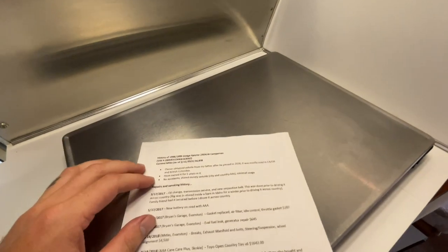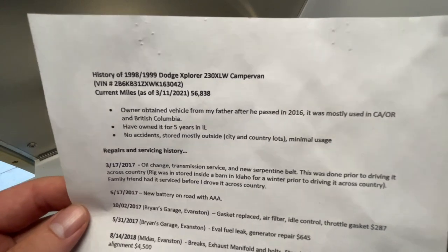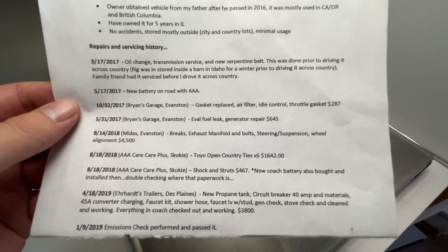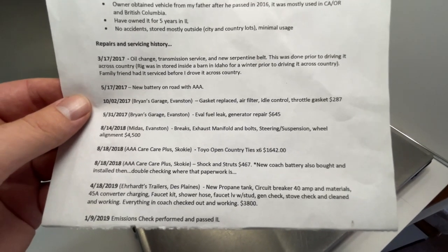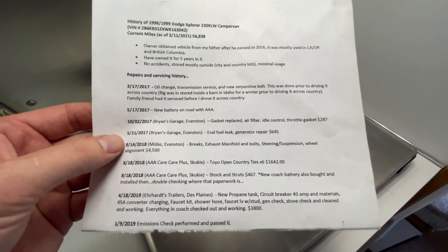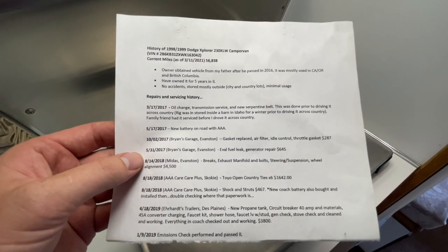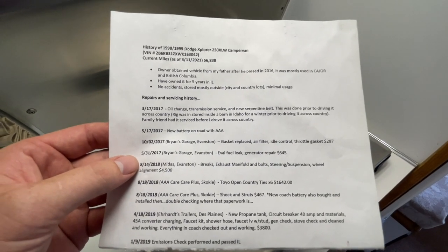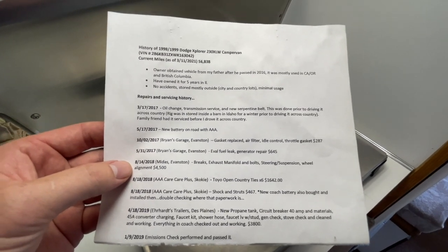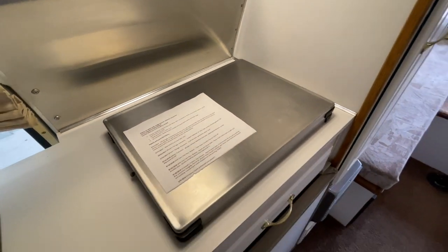This is a list of repairs the previous owner had completed in the last few years, including a little note from her. Transmission service in 2017, battery in 2017, quite a few things on here with costs added up. She was concerned about personal information so she wouldn't allow me to have the receipts, but she showed them to me and typed up this summary for me so I have everything that was done and the amounts spent. I'm going to leave that in here for your future reference.